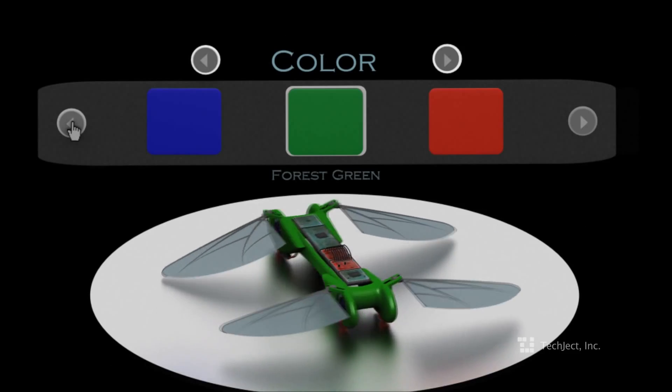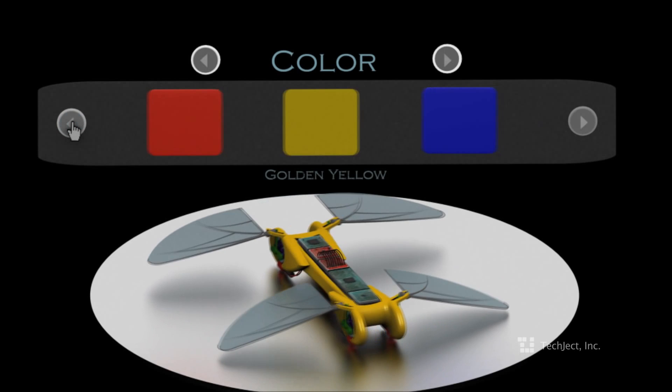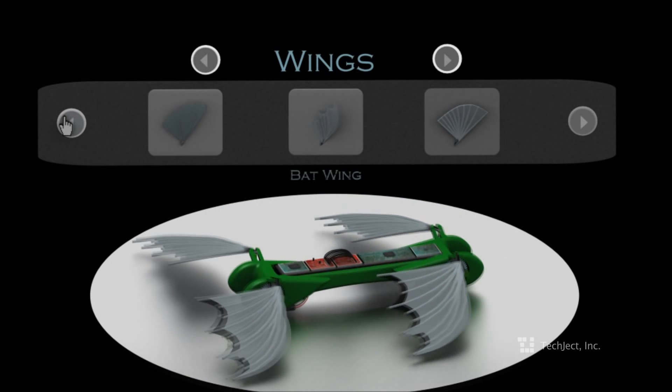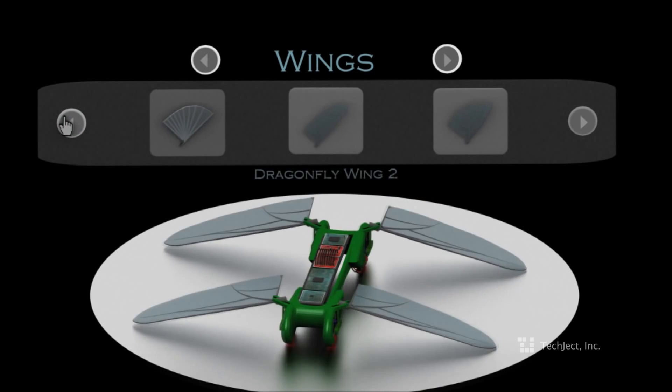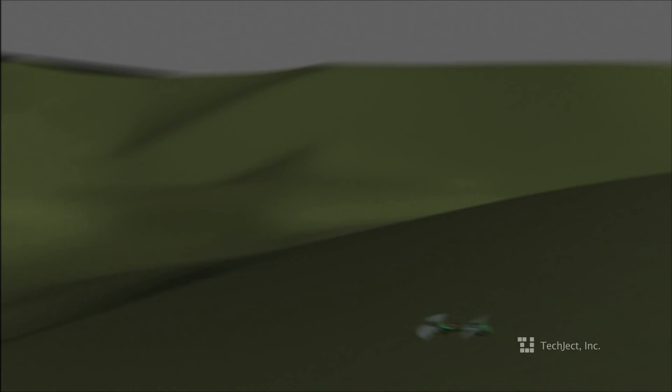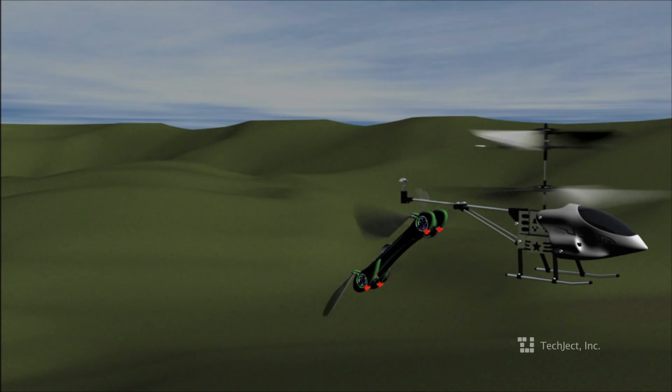Unlike most other flying vehicles, the Dragonfly is highly modular. You can upgrade all the elements of the robotic insect through our website, from actuators to wings to electronics and many more. You can make it faster and more dynamic for gaming, or higher endurance and more stable for aerial photography.